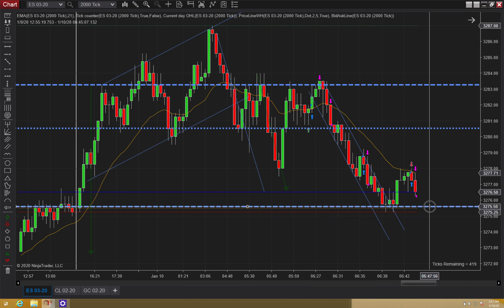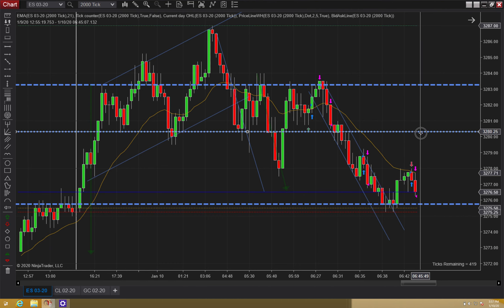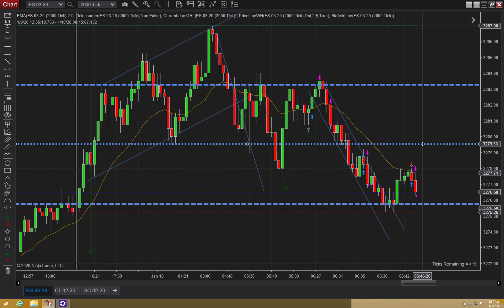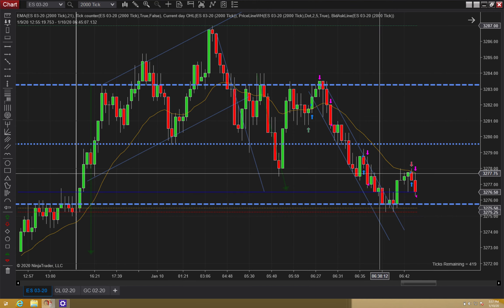Once again, back to trade management — once I saw this signal bar set up, I could have just exited one or two ticks below. I didn't have to wait until down here to exit that. I can't really remember how I ended up with my line down here, but I ended up with my lines really down here.